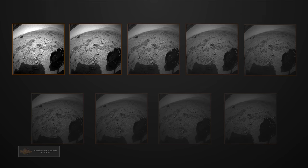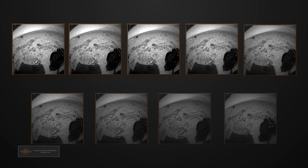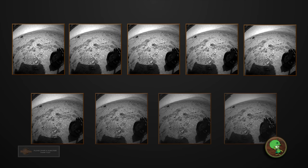Welcome to Mars Alive YouTube channel. Today we will be looking at more proof of life on Mars. Hey guys, thanks for tuning in again.